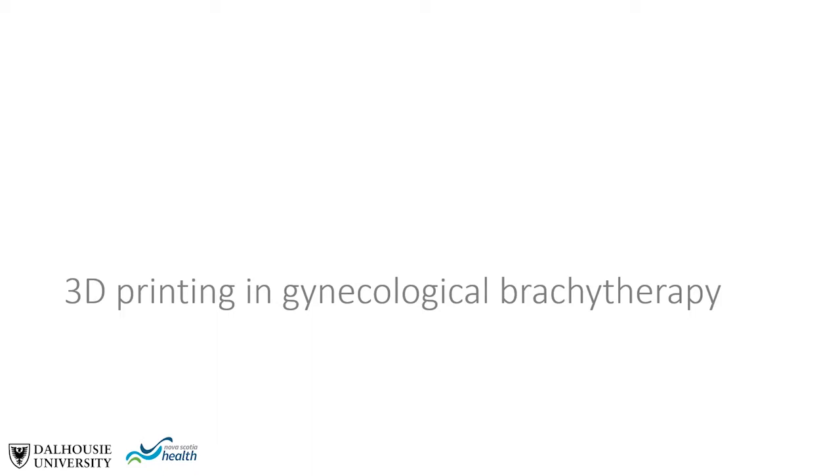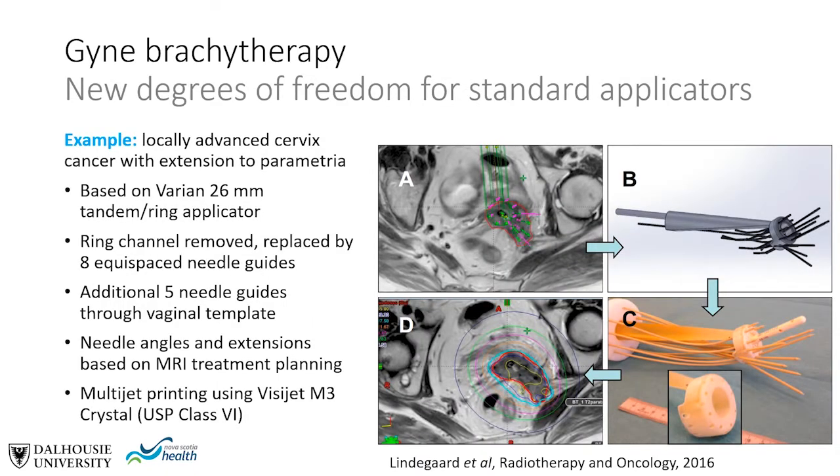Now we'll look at examples of 3D printing in gynecological brachytherapy. One approach is to extend the functionality of standard applicators. This example shows an applicator produced for treatment of locally advanced cervical cancer with extension to the parametria, based on a variant 26 mm tandem ring applicator where the ring channel was replaced by 8 equispaced needle guides. An additional 5 needle guides were included through the vaginal template, with needle angles based on MRI treatment planning, using multi-jet printing with VisiJet M3 Crystal, which is USP class 6 biocompatible.